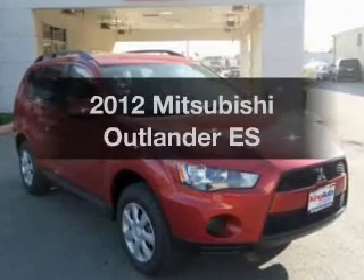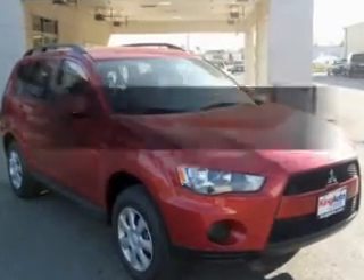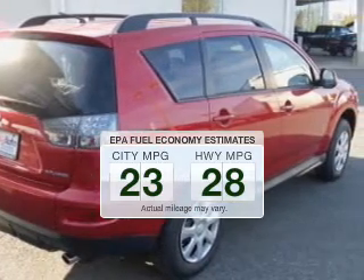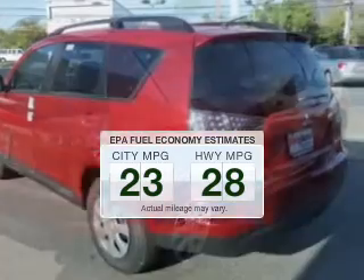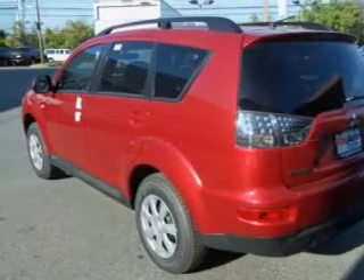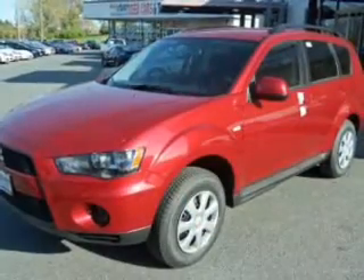If you're looking for an automobile with great attributes, look no further. Low emissions and the good fuel economy offered in this vehicle are important to you and the environment. The powertrain includes front wheel drive with a reliable engine driven by an automatic transmission.